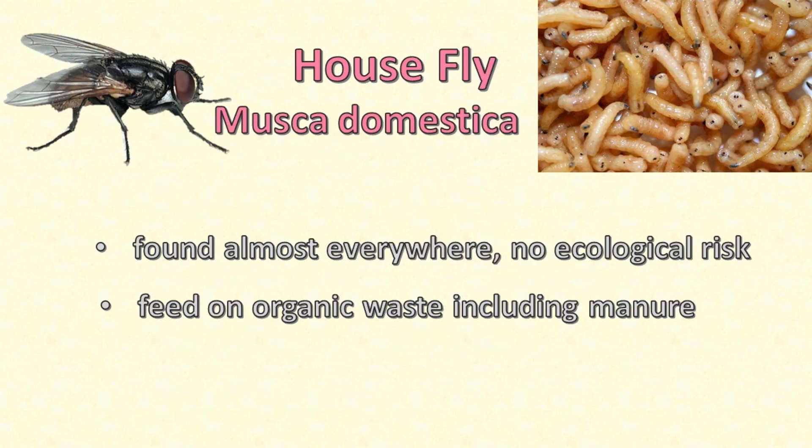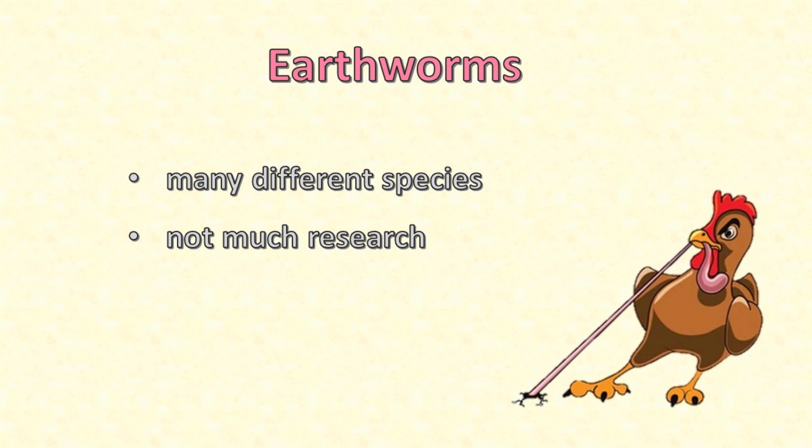If you've seen a chicken pecking at a rotting piece of meat, you might know that chickens like to eat the larva of the housefly. Housefly larva, also known as maggots, can be grown on organic waste material including manure. Since they occur naturally in nearly every country of the world, farming housefly larva as a source of protein for poultry feed carries no risk of introducing a new insect that might become a pest in the local ecosystem. You might have thought about earthworms — they are commonly eaten by chickens who free range, but there hasn't been much investigation into their use for commercial poultry farming.